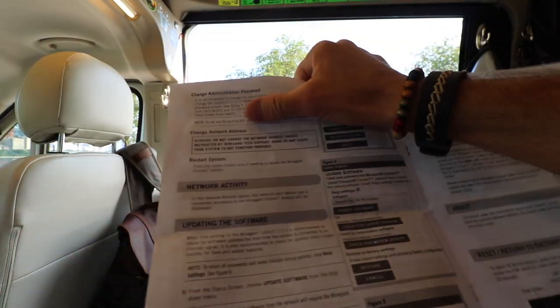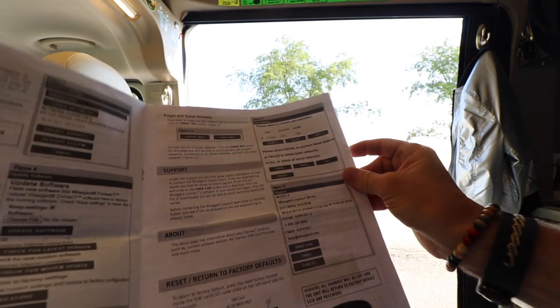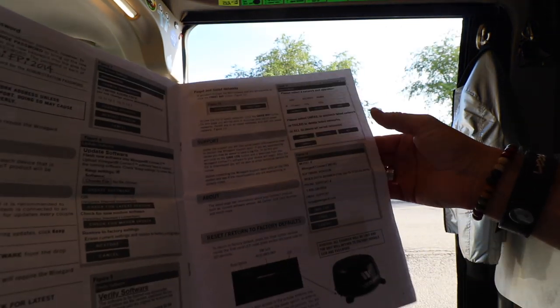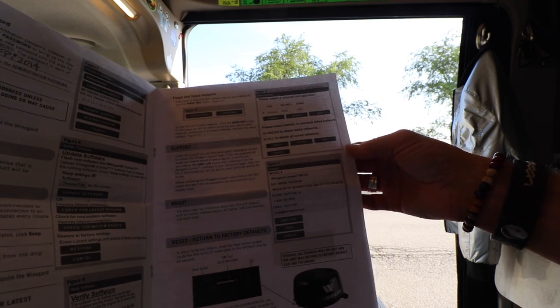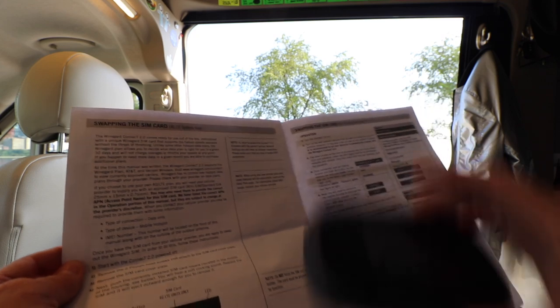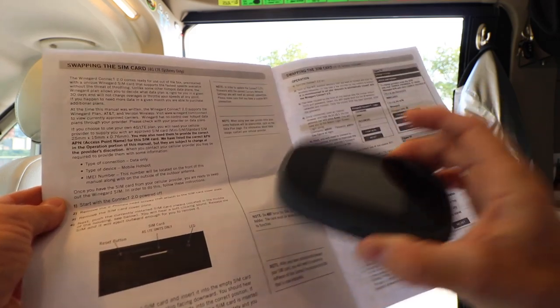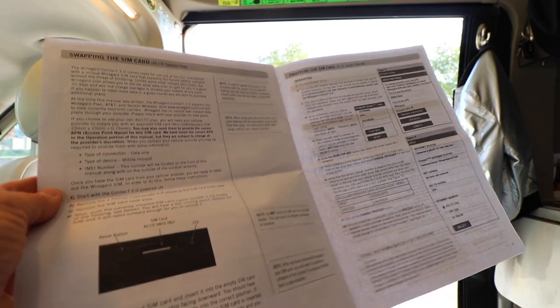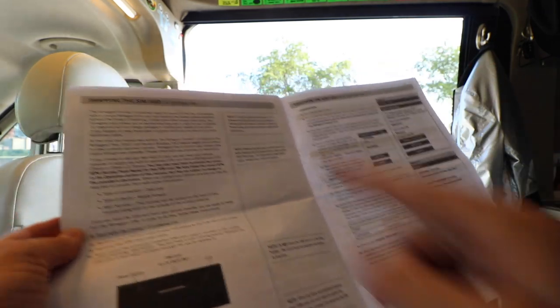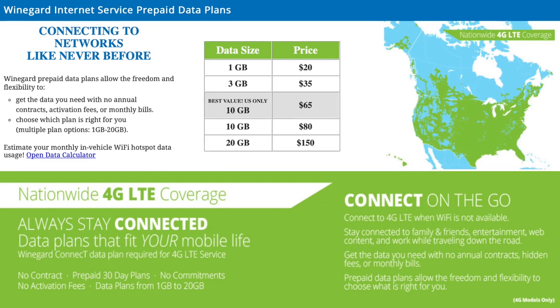The setup process talks about changing the password and updating the software — it's a little cryptic. You need to use Chrome; I tried Safari on my iPad and it didn't work very well. The manual is actually pretty good. It also talks about swapping the SIM card — I could put the Jetpack SIM card directly into the Winegard unit, but I did not want to do that. I wanted to leave maximum flexibility on my Jetpack, but you certainly could do that.